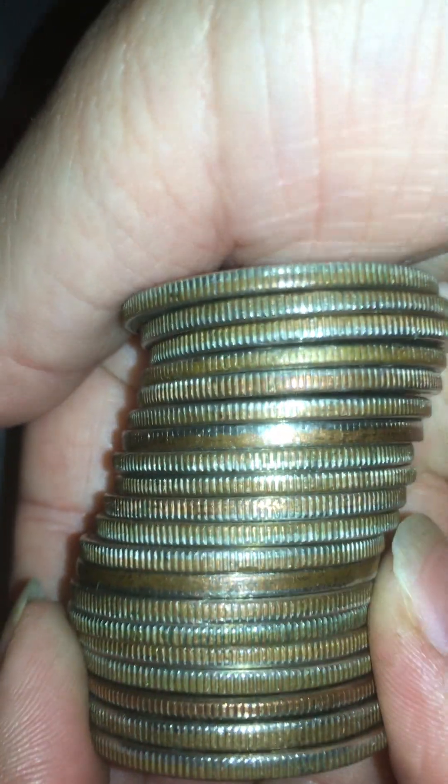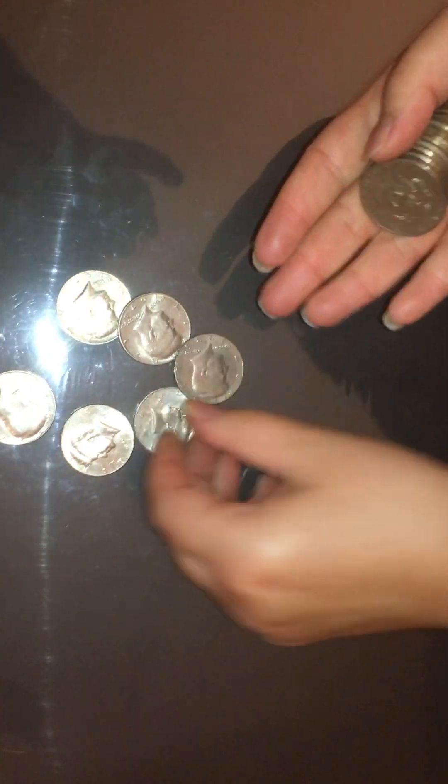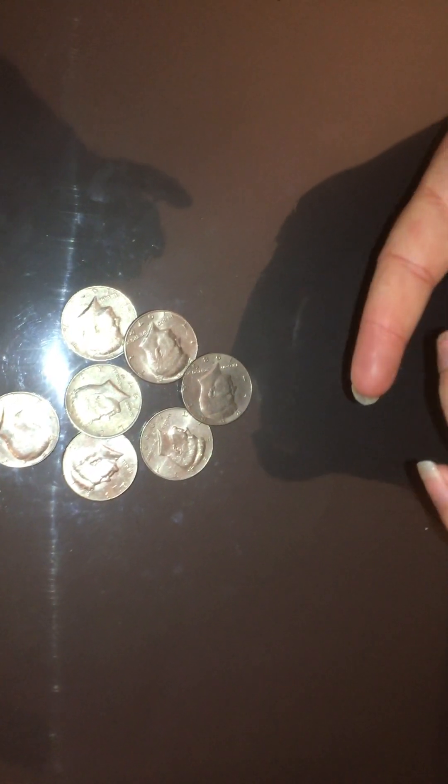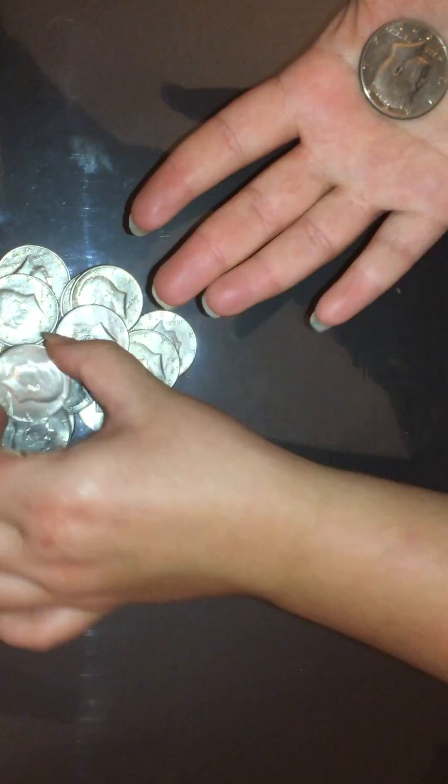Of course my eyes are seeing a bunch of clad, but you guys tell me. Here we go, going by year: 80, 74, 97, 74, 93, 85, 72, 71, 73, 77, 72, 73, 72, 77, 71, 76, 97, 74, 76, and 72.